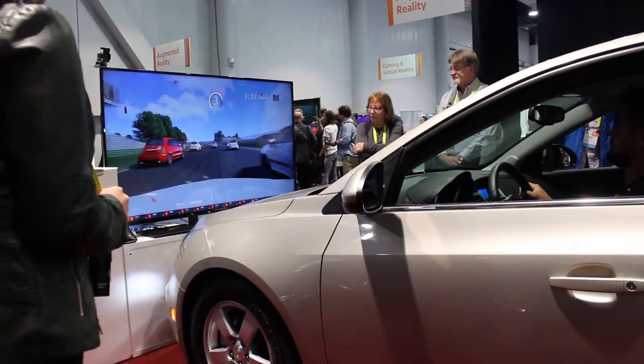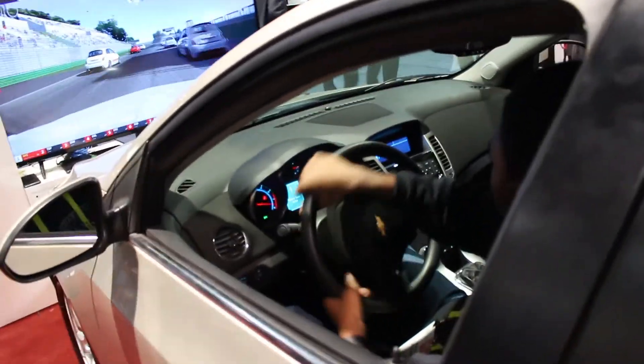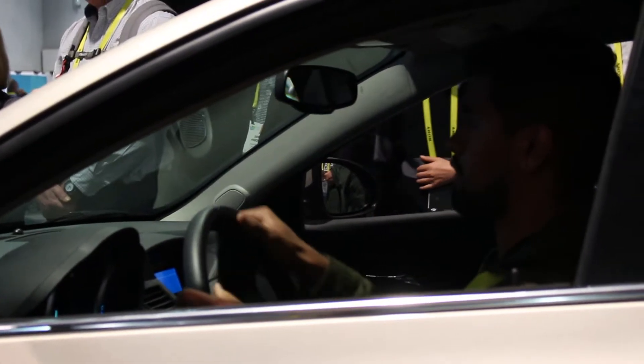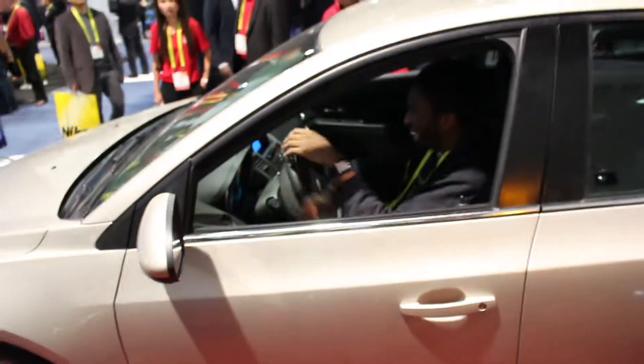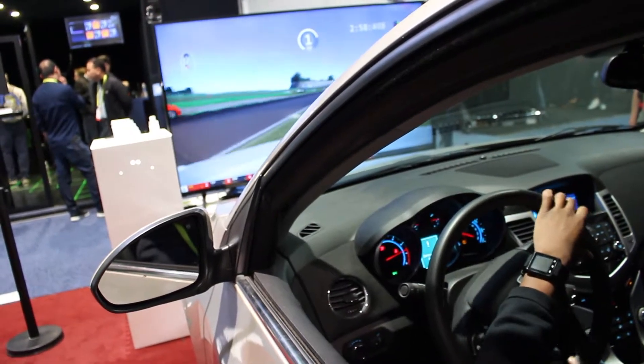They had a truck there that I could try out, but the line was very long so I didn't try it out. As you can see here, the vehicle simulation has everything working — the pedal, the brake, the indicators including the windshield wipers, horsepower and speed. It's very real-life like. I wanted to put on my seatbelt but they said I didn't have to. Overall it's a very enjoyable experience.